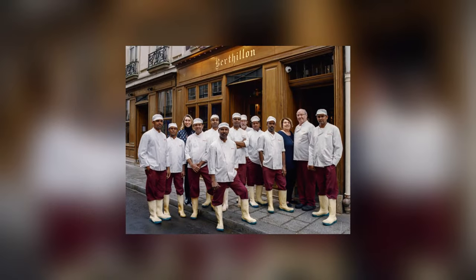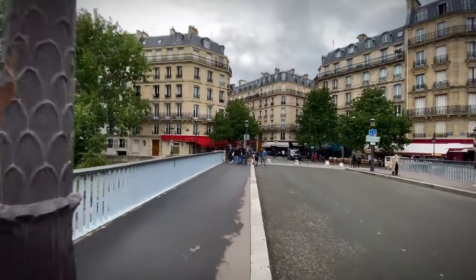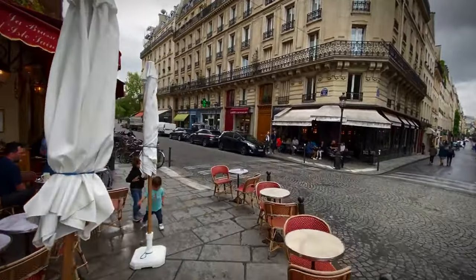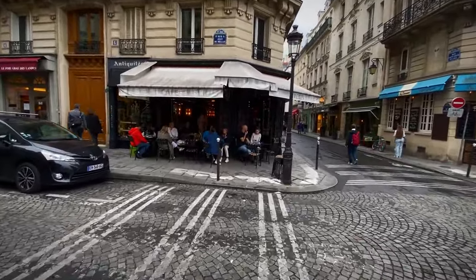Don't miss the renowned Bertillon Ice Cream Shop for a delicious treat. This walk offers a serene escape from the city's hustle and bustle, with picturesque views of the Seine and the Paris skyline. The island's narrow streets and beautiful architecture provide a glimpse into the city's past, while offering a peaceful retreat.